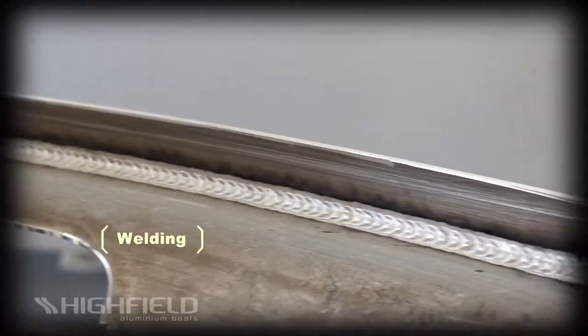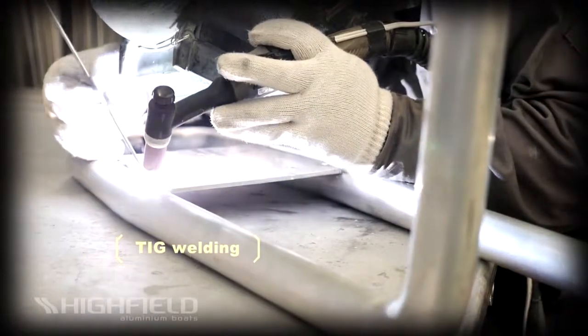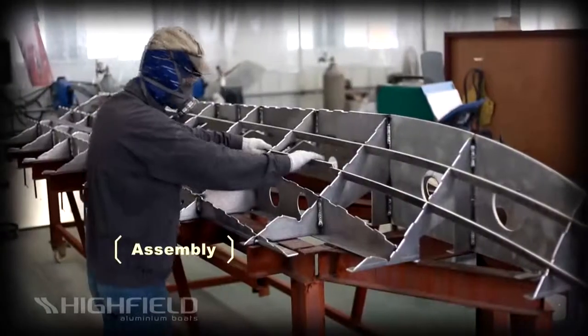We use state-of-the-art pulse MIG welding machines to maintain heat and weld penetration control for the best weld possible. Certified for aluminum boat welding, our welding operators have been in the business for years and take pride in being some of the best.